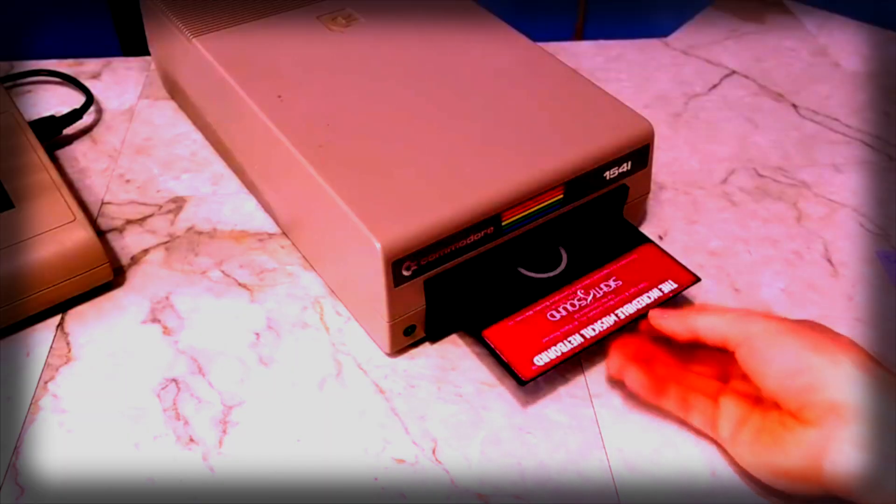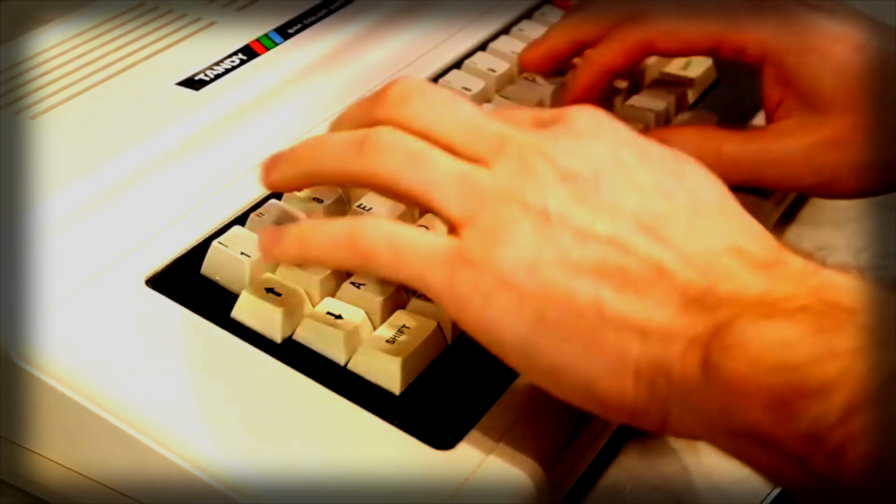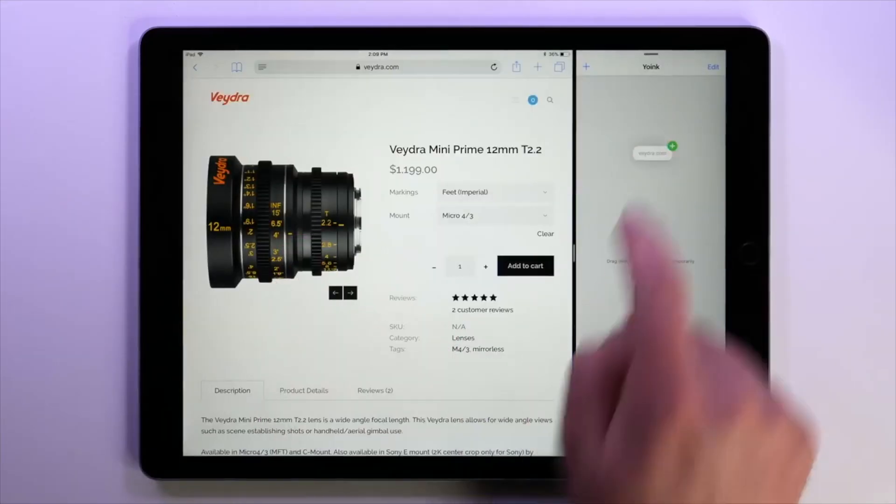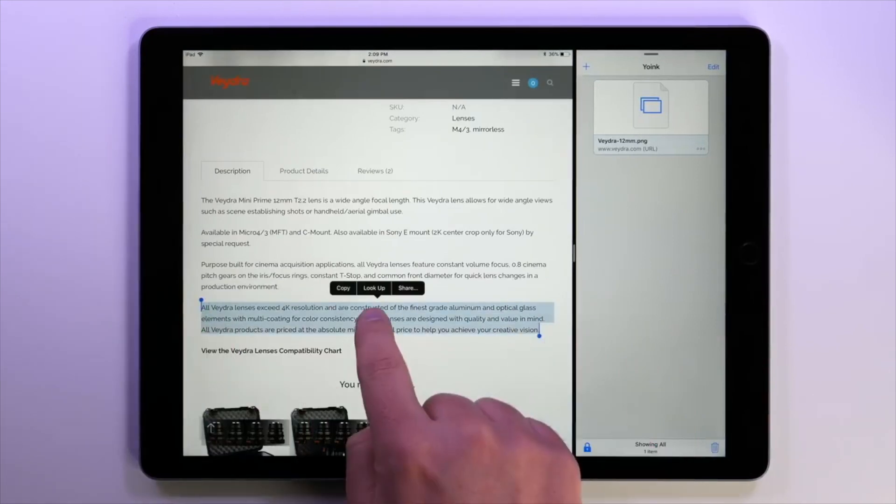Years ago, interacting with technology was not always easy. The user often had to learn the language of the computer in order to perform tasks. Today, interactive designers work to make the user experience with programs simple, manageable, and fun.